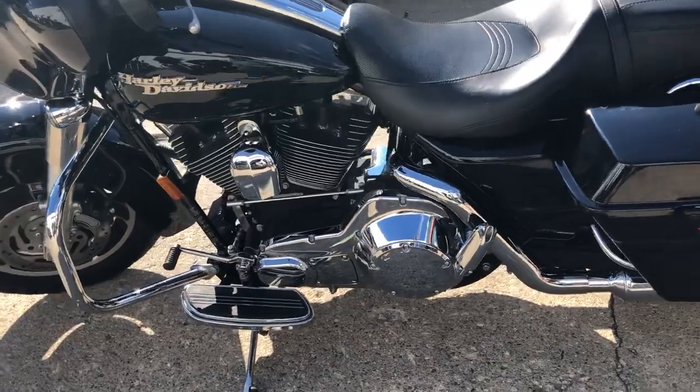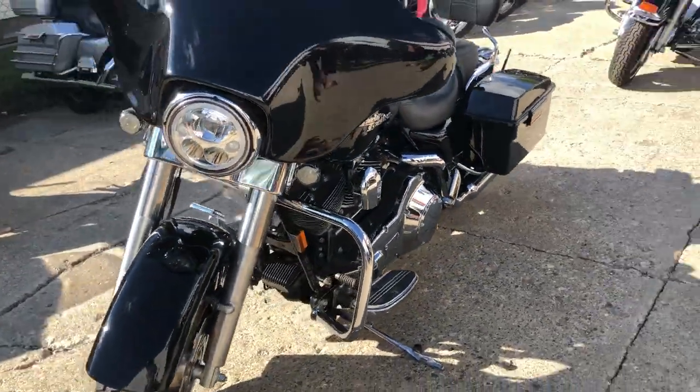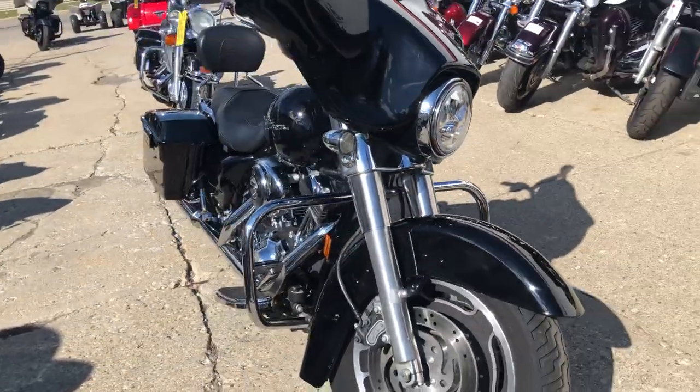This one runs strong, needs nothing, it is ready to roll. Give us a call guys, we'll get it done — 810-648-9500. We're checking out at ApprovalPowerSports.com.